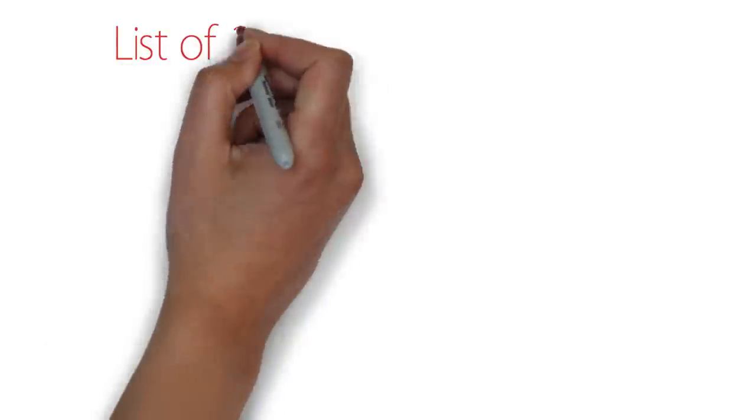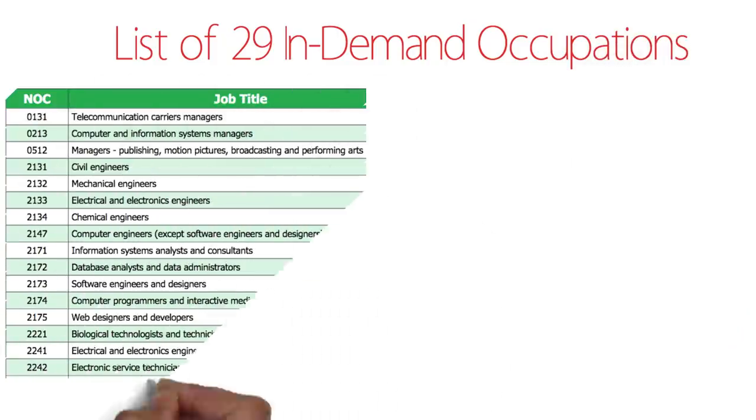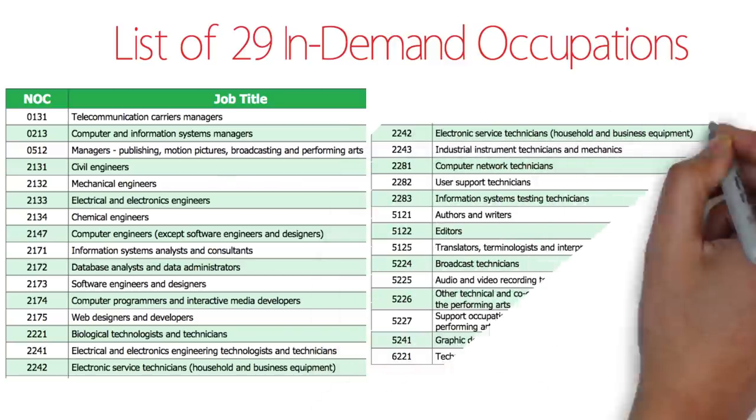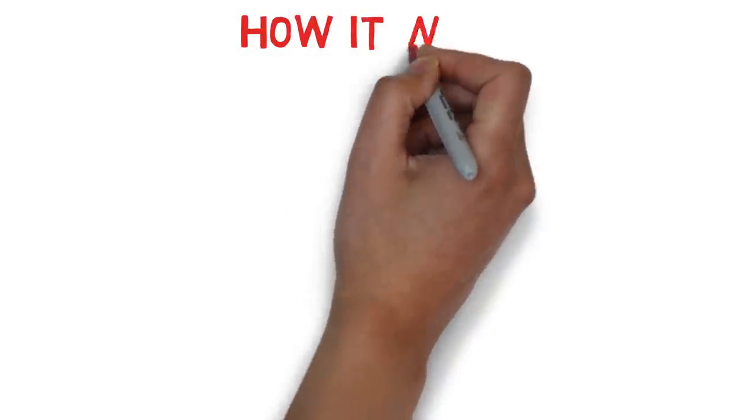There are 29 in-demand occupations listed on their website. These include telecommunications carriers manager, computer information systems manager, civil engineers, mechanical engineers, chemical engineers, computer engineers, database analysts, software engineers and designers, web designers, and many more. If you want to check your specific NOC title, you can pause the video — the link is also in the description box below.